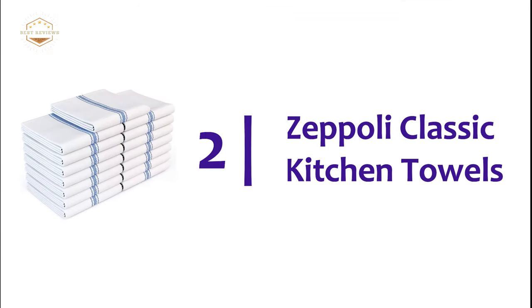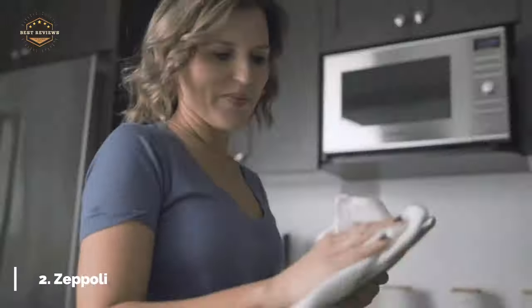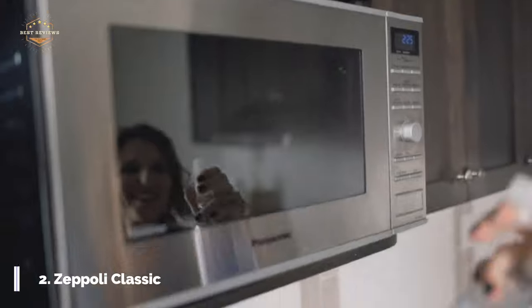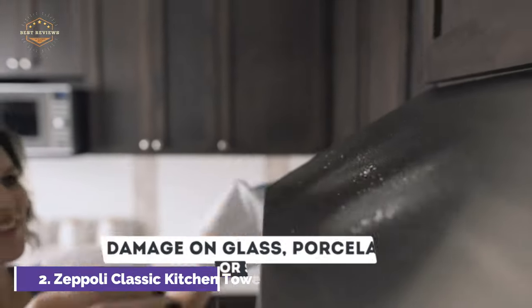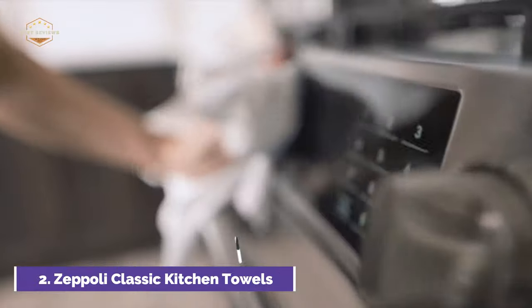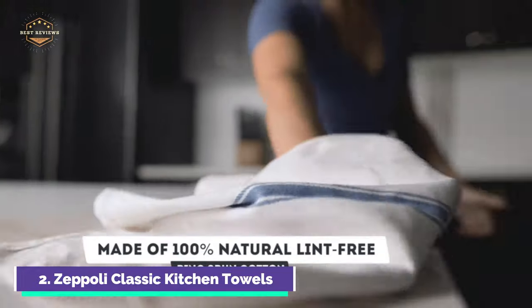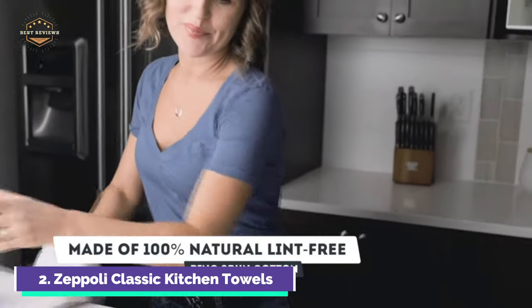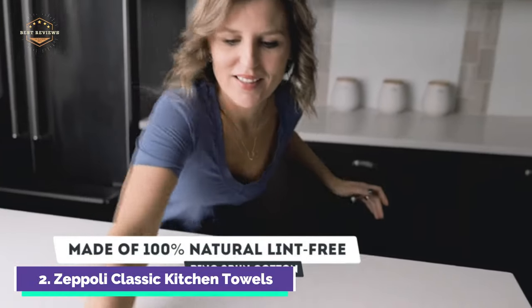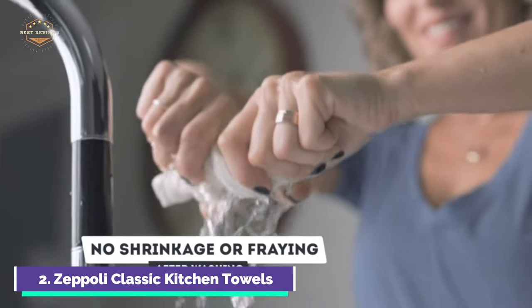Number 2 on our list, Zeppeli Classic Kitchen Towels. These 100% natural cotton dish towels will last a lifetime with their strong, durable fibers. They won't scratch fine silverware, plates, or pans. The Zeppeli Classic Kitchen Towels have seen countless hours of testing to ensure no mess is a problem. These tea towels have a unique herringbone weave that is lightweight and super absorbent, and they also dry quickly. Zeppeli Classic Kitchen Linen Sets are lint-free, absorbing liquids quickly and efficiently for all tasks.